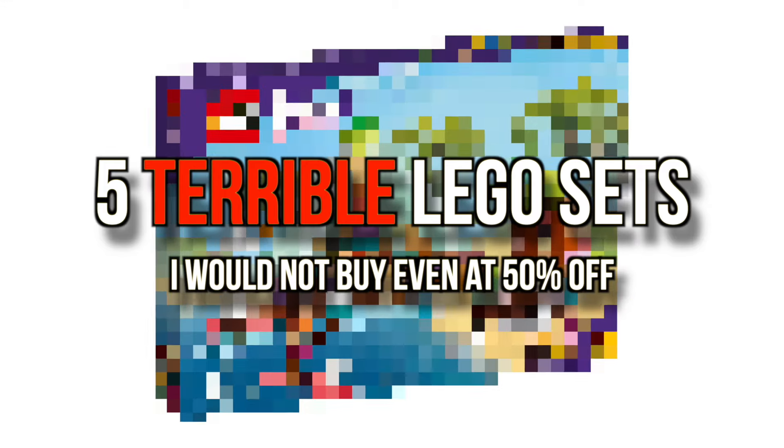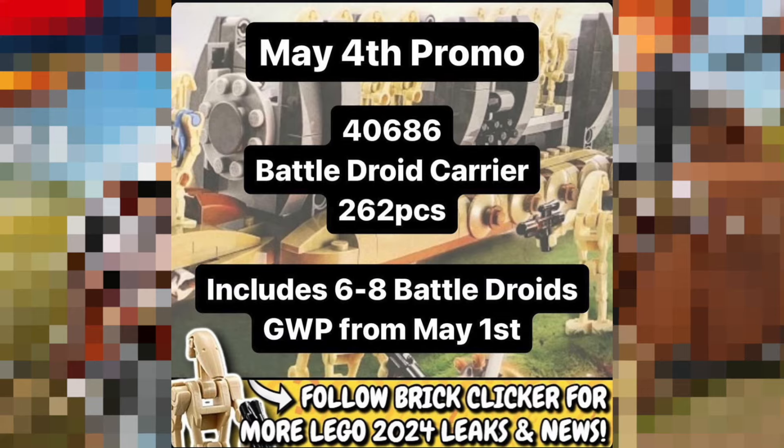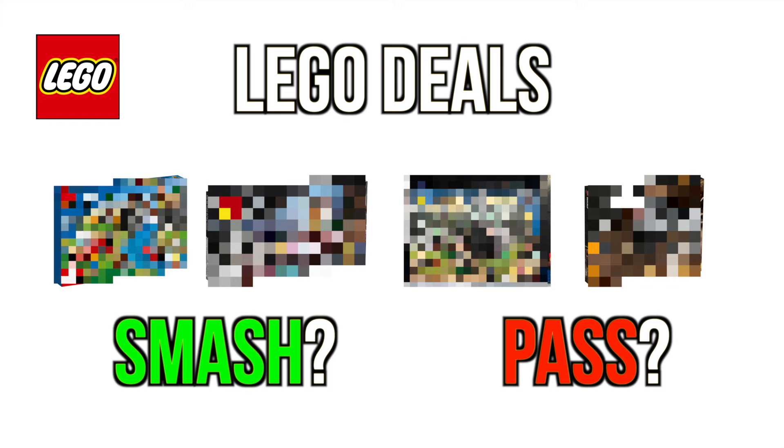Today we are gonna be talking about five LEGO deals that look amazing but are actually hot garbage. We're also gonna be talking about a couple of upcoming gift with purchases from the LEGO Group. Which of these are a smash and which of these are a pass? Let's get into it.